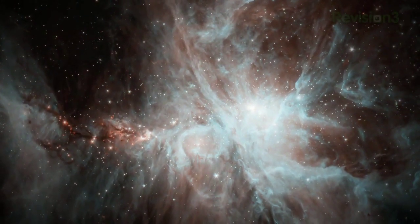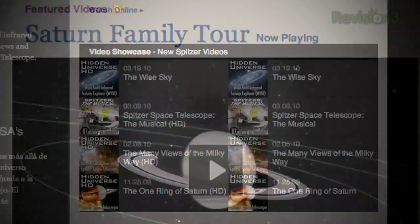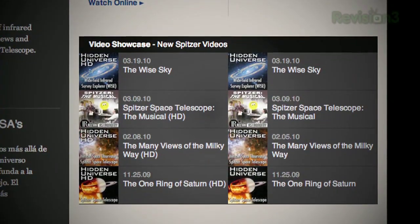My favorite section of the site is the video and audio collections, which include virtual tours of the galaxy, podcasts like Ask an Astronomer, and even a musical or two.